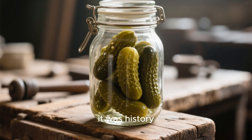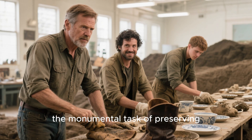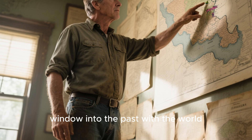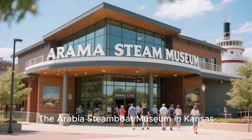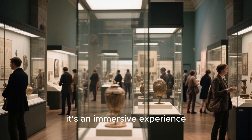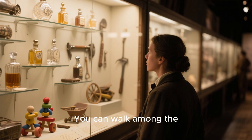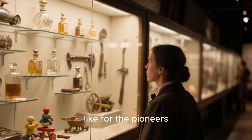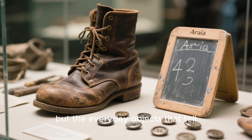This wasn't just treasure — it was history, brought to life in the most tangible way possible. The Hawley family didn't sell their find. Instead, they undertook the monumental task of preserving every single artifact, knowing they had a responsibility to share this incredible window into the past with the world. So they did something even crazier: they opened a museum. The Arabia Steamboat Museum in Kansas City is the result of their passion and dedication. It's not just a collection of old objects behind glass — it's an immersive experience. You can see the massive paddle wheel, the ship's anchor, and even a section of the recovered hull. You can walk among thousands of perfectly preserved items, marveling at the craftsmanship and getting a real sense of what life was like for the pioneers. It's a testament to the fact that sometimes the greatest treasures aren't gold or jewels, but the everyday objects that tell the story of who we were.